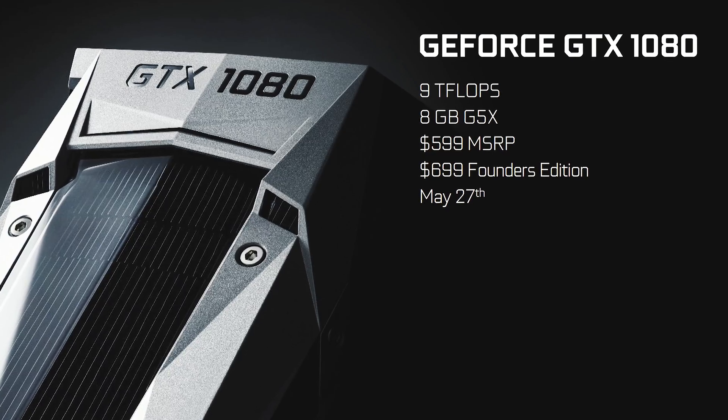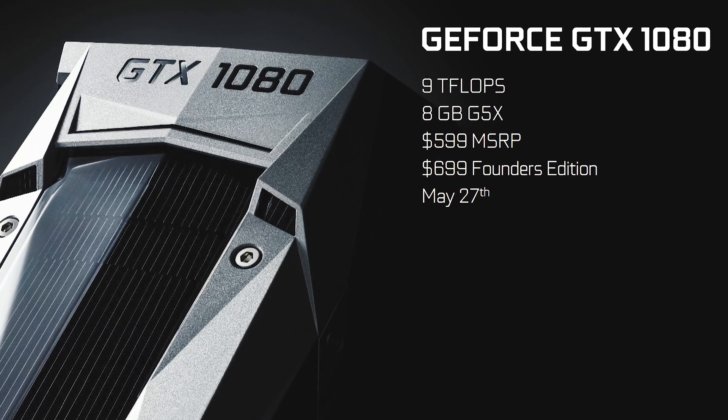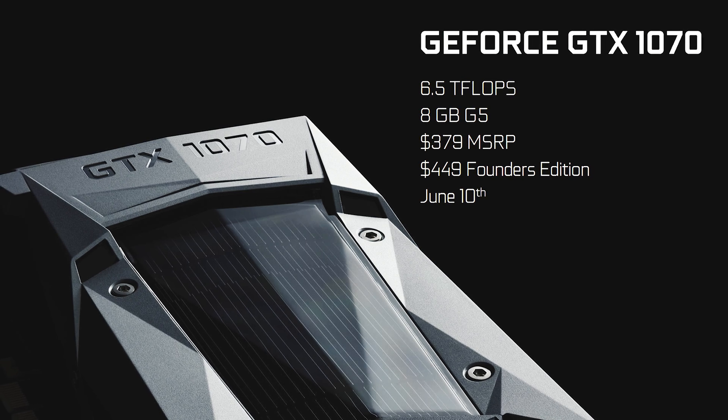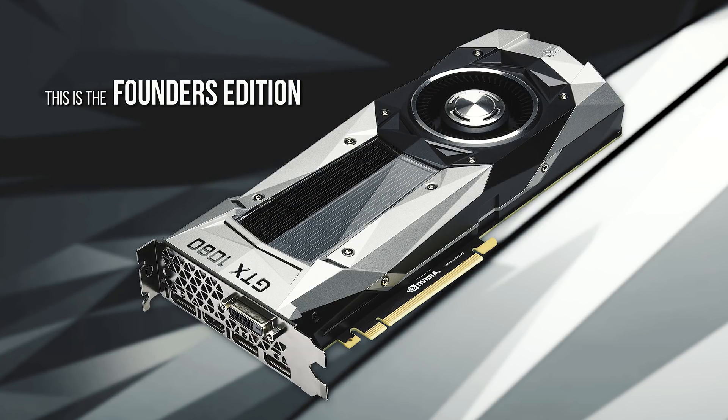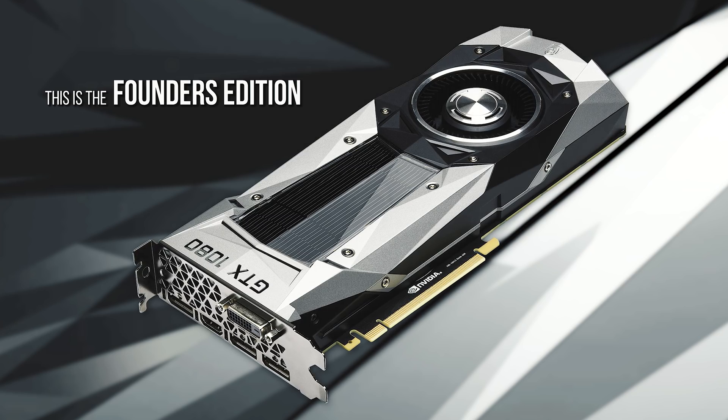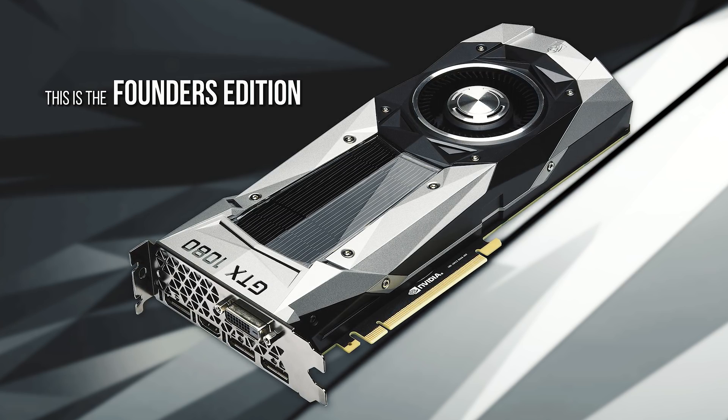Next is price, and this one has everybody excited. The GTX 1080 will be priced at $599 and the GTX 1070 at $379, which is not far off from the pricing of the 980 and 970 at their respective launches. To clarify: the $599 MSRP is for the board partner GTX 1080 with custom coolers. The Founder's Edition — the reference card with the aluminum shroud and blower-style heatsink — carries a $100 premium at $699, which is unusual since in the past reference cards typically set the base price.